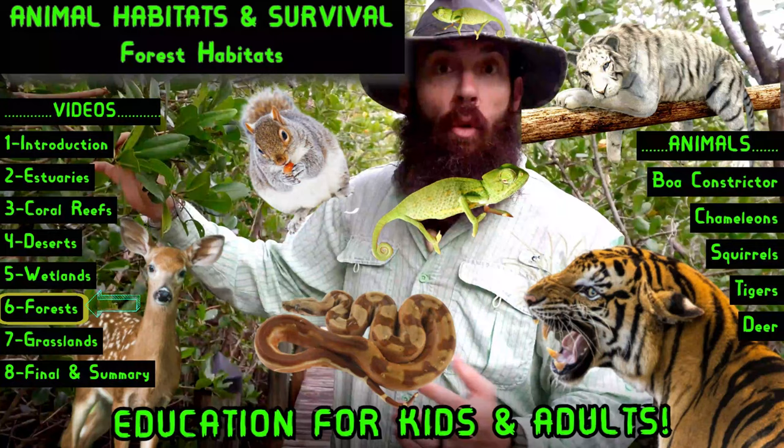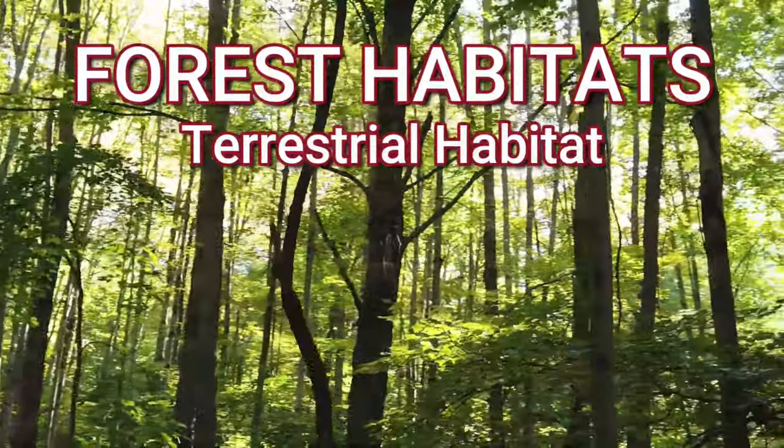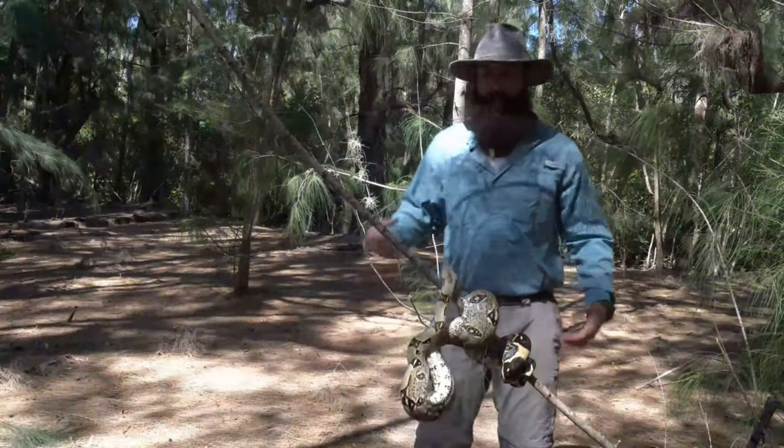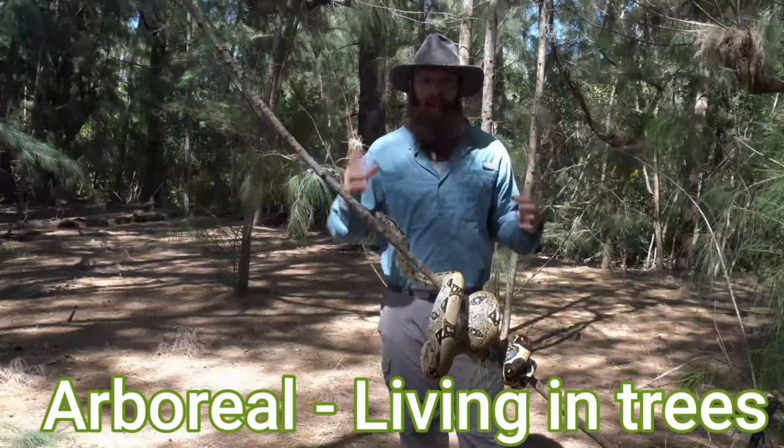Forest habitats are a type of terrestrial habitat that is dominated by trees. They have the most trees of any habitats. In many forest habitats, the animals have adapted to becoming arboreal, or spending their lives up in the trees.